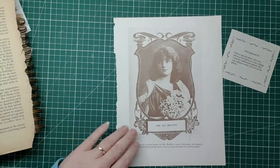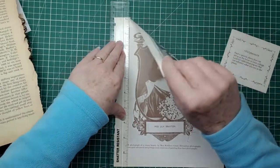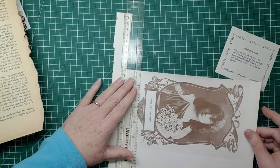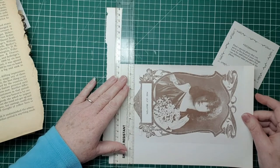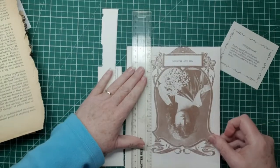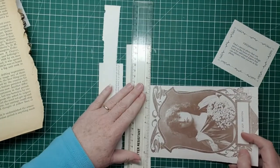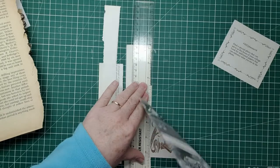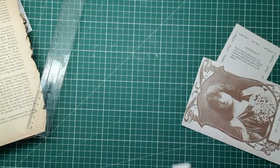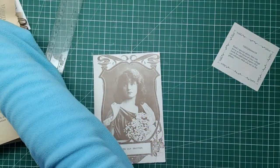I'm going to use my ruler and I'm just going to tear around this lovely photo. I'm going to try to keep that nameplate and go as close to the edge as we can — I'd like to keep that frame too. So let's give that an ink round with the vintage photo.